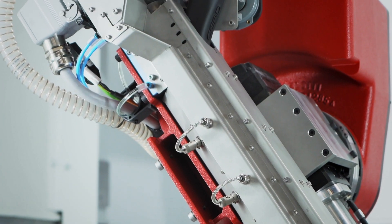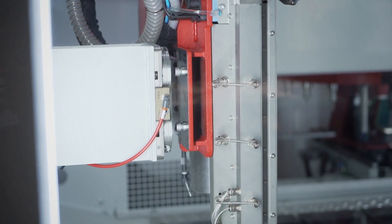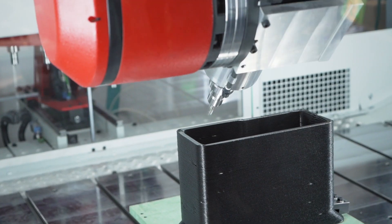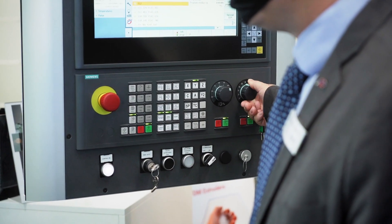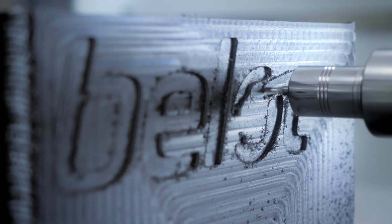When the extruding process is completed, we can park the head completely in a parking position, and after that we can start the milling cycle in order to guarantee the finishing quality and accuracy of the final product.